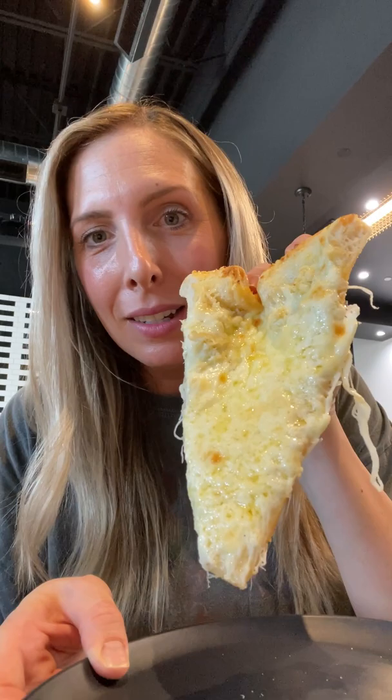I'm gonna be honest, I wasn't sure about this pizza, but it ended up being freaking fantastic and super cheesy. This spot is open at Town Square, which is only a few minutes from the strip, and they're also open late. Let me know if you end up going!